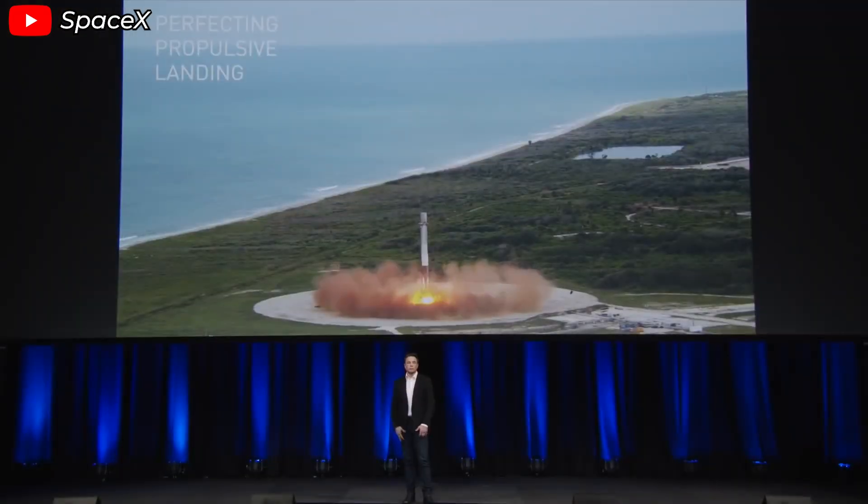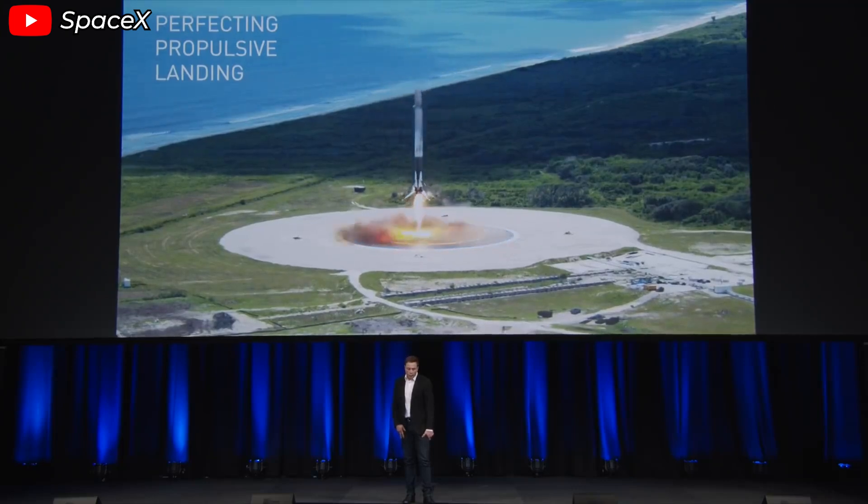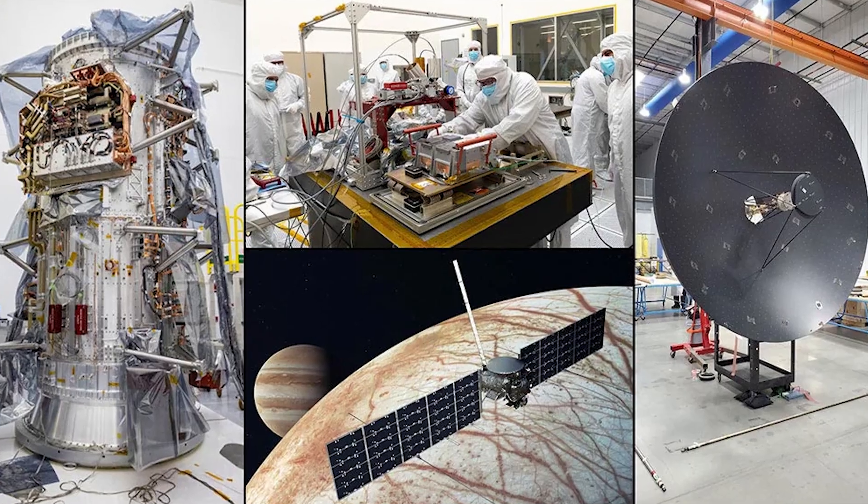That's how the opportunity opened up for SpaceX, and honestly, it was a brilliant decision. You're saving close to $3 billion, and nothing gets disrupted. Europa Clipper is expected to arrive in April 2030.